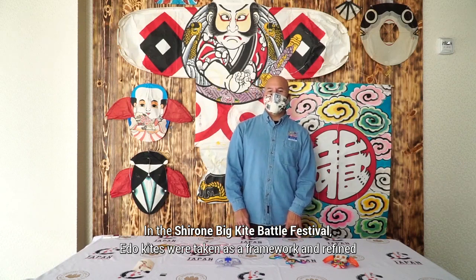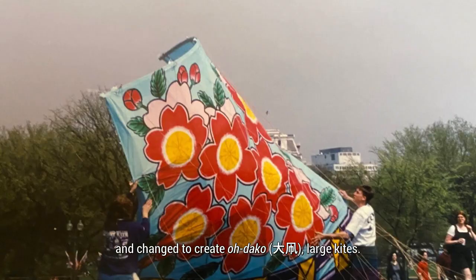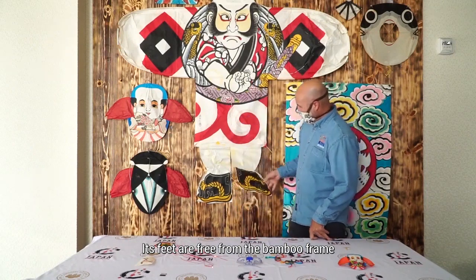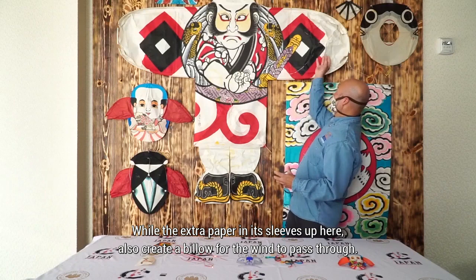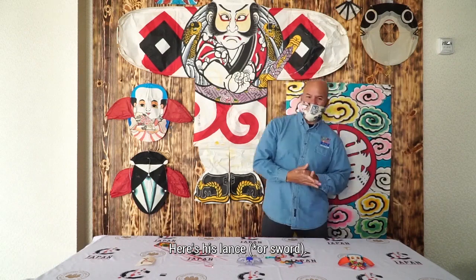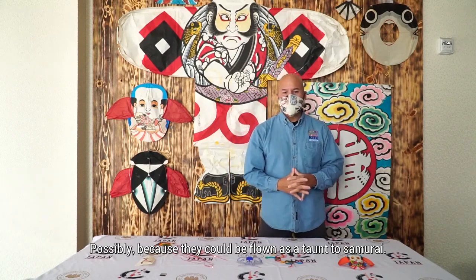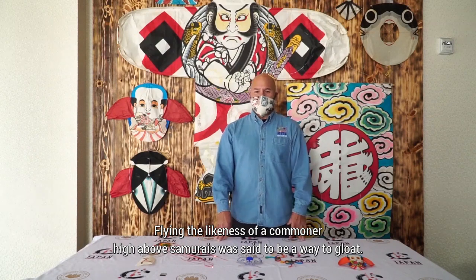In the Shironi Big Kite Battle Festival, Edo kites were taken as a framework and refined and changed to create odako, large kites. The yakodako is a common type of Japanese kite. Its feet are free from the bamboo frame, while the extra paper in its sleeves also creates a billow for the wind to pass through. This particular design originated in Edo, now Tokyo, and the yakko was a servant who went ahead of the possessions of samurai, carrying a lance. These kites were especially popular among the non-samurai classes, possibly because they could be flown as a taunt to samurai. Flying the likeness of a commoner on high above samurai was said to be a way to gloat.